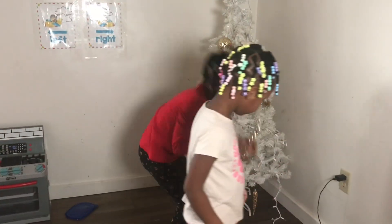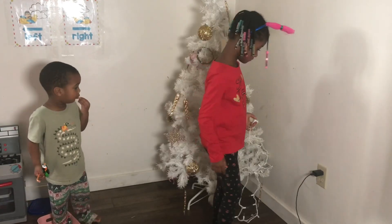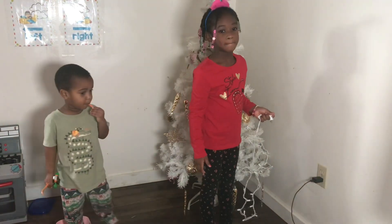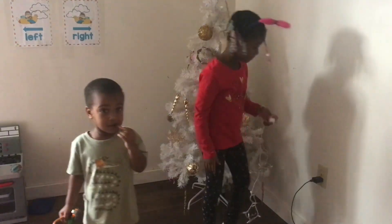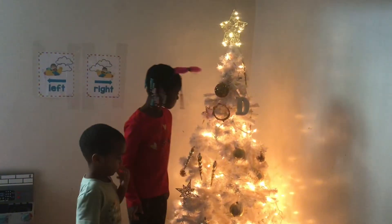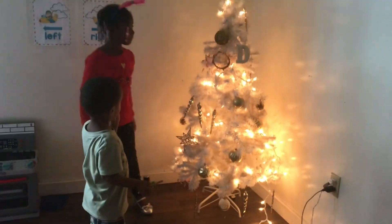Let me fix it just a little bit y'all, and we're going to turn off this light so it's bright, and we're going to turn it on with the light. Turn it on with the light. This is our tree — let me get y'all a close up.